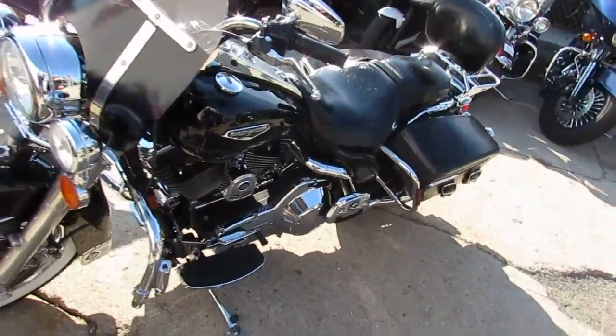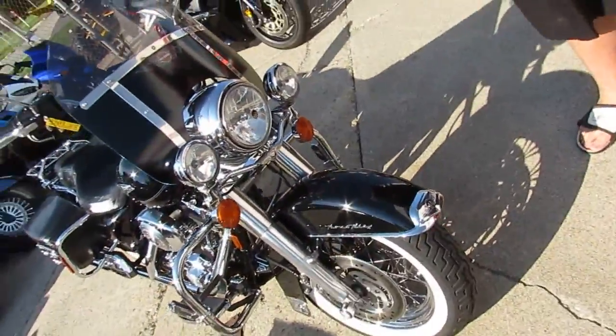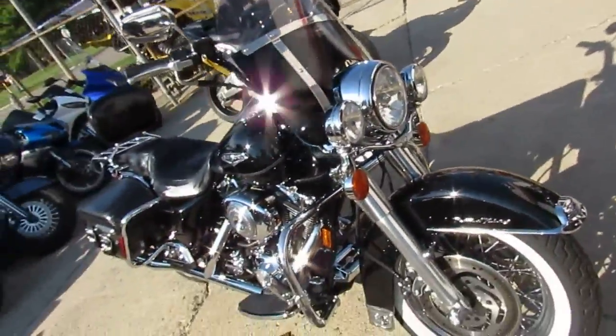Hey guys, it's Andrew at Approval Powersports out here doing a video on this beautiful day. We got a Harley Davidson Road King Classic for sale — only $8,400.